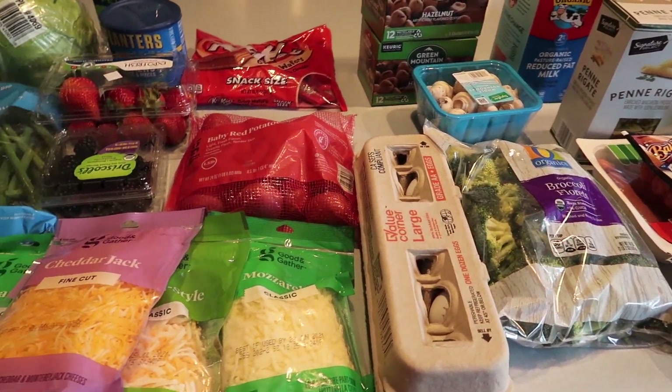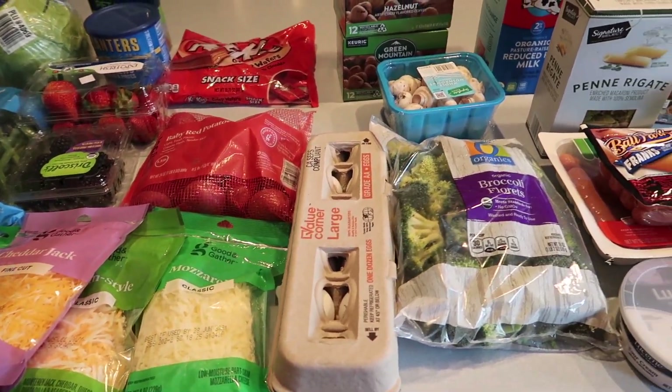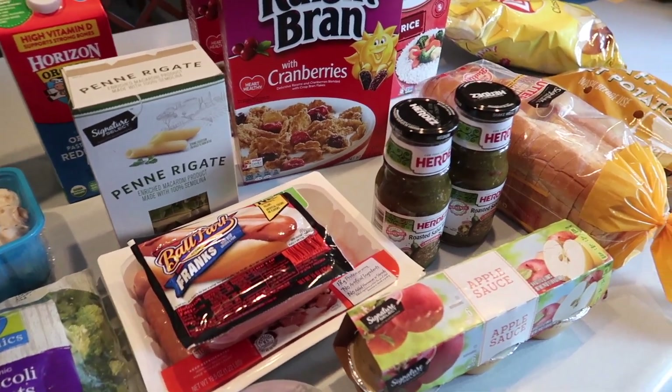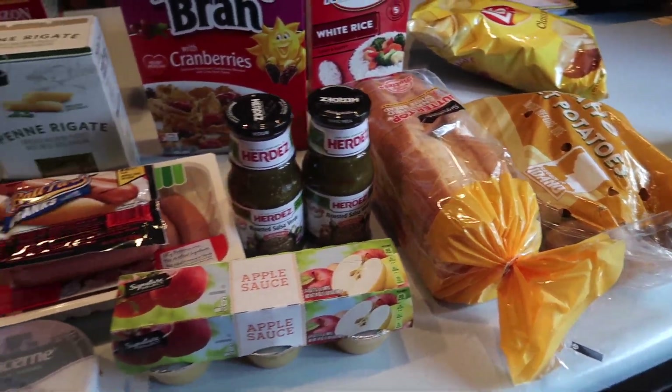Everything is wiped down with my Clorox wipes and now I just have to put everything away and make notes to my food inventory that I like to keep track of for the freezer and pantry.